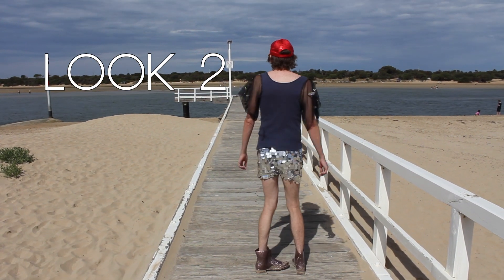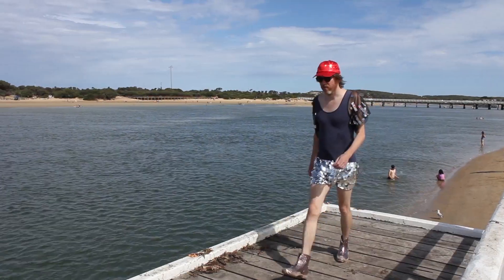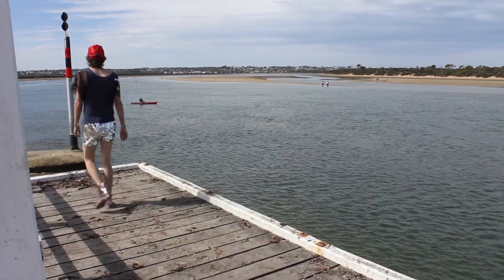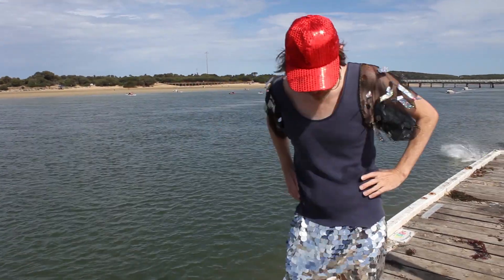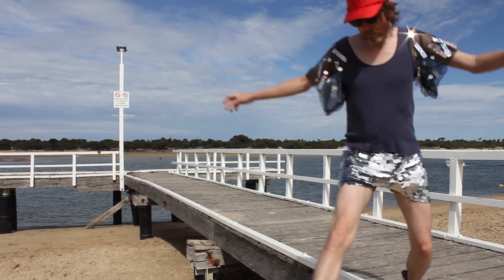This one takes advantage of the sun's rays for maximum reflective dazzle. I'm wearing a singlet with sleeves made from sequins and reflective tape, sparkly sequined shorts, a shiny sequined hat and glittery gumboots. Sparkle, sparkle, sparkle in the sun.